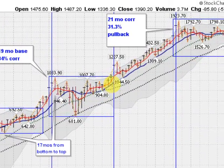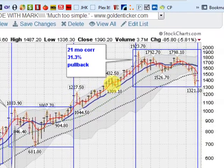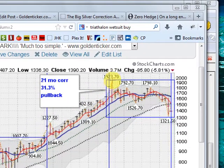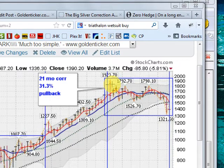Then we broke out of that range and moved up, hitting a high of $1,923.70. And now we're sitting in a correction here.